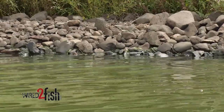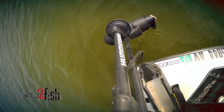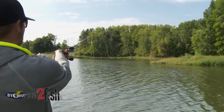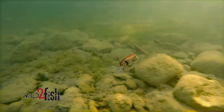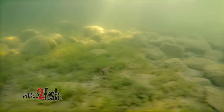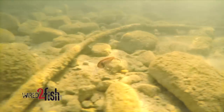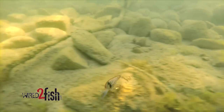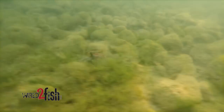Nine times out of ten when I'm fishing a Wiggle Wart it's going to be around some type of rock cover. When I find that rock, a lot of times I'm casting at 45-degree angles to the bank. I'm going to get that bait up there shallower than what it's going to run, get it down there, and as soon as I start to feel that rock I'll just slowly work this bait over the rock and let it kind of create its own action. The bait's already hunting, going back and forth side to side, constantly banging off different rocks — it looks like a little crayfish scurrying, trying to get away.